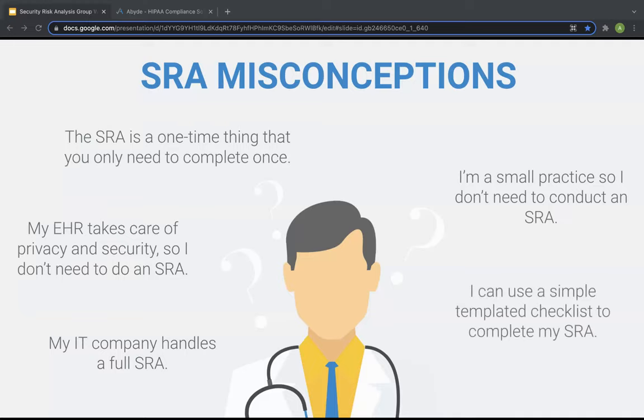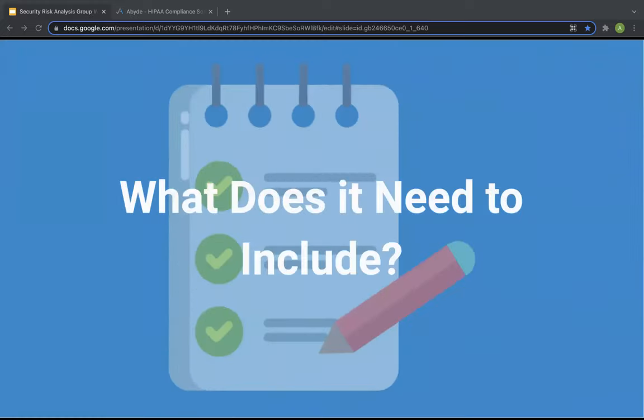The last misconception is that a simple templated checklist can fulfill the SRA requirement. While checklists can be helpful tools, and the OCR does provide specific guidance, in order for your security risk analysis to be complete, it needs to assess specific elements of your organization and practice operations, which may differ from what is assessed in a template or generic checklist. Now that you know what the SRA is, why it's important, and what misconceptions to avoid, let's jump into exactly what a complete security risk analysis should include.